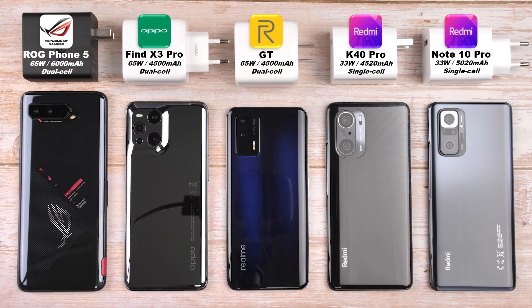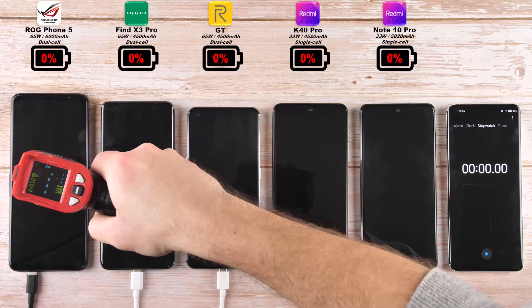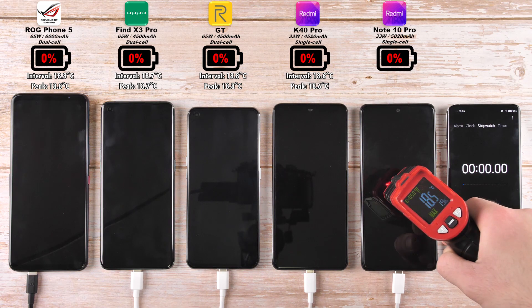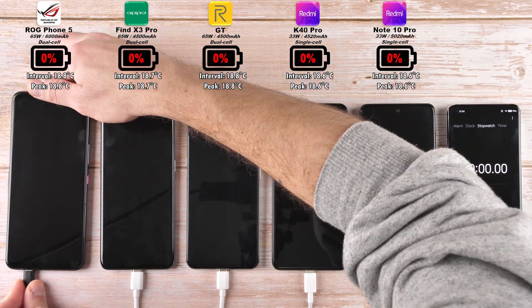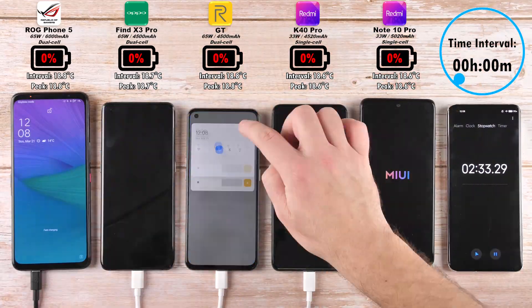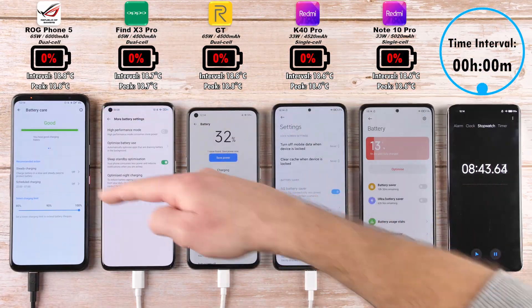I'm extremely excited to get things going. This is Tech Neck, and without further ado, let's go. Before plugging in the devices, it's worth testing out the temperature at the start of the test. All these phones have been off for a while, so this is pretty much just room temperature. At each interval, I'll test out the degrees Celsius once more to see which one is staying the coolest and which one is staying the hottest throughout this charging process.